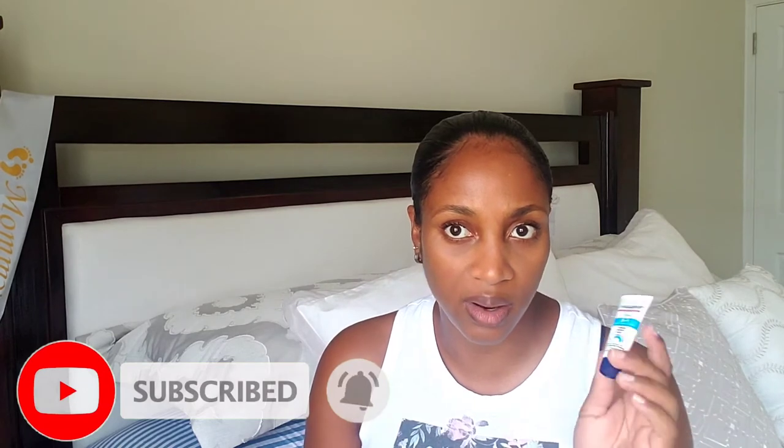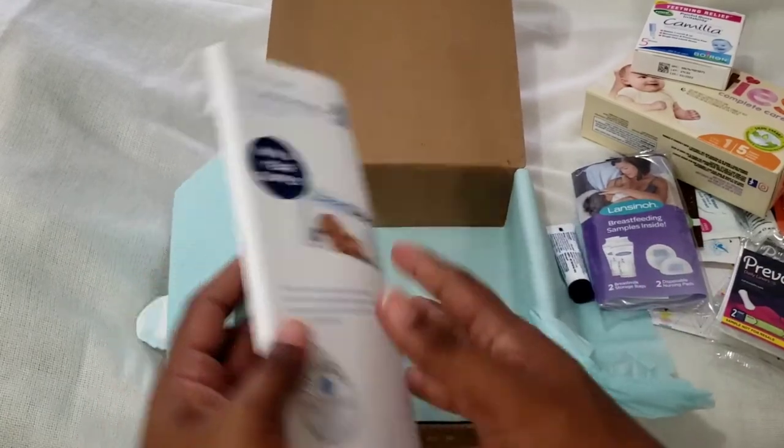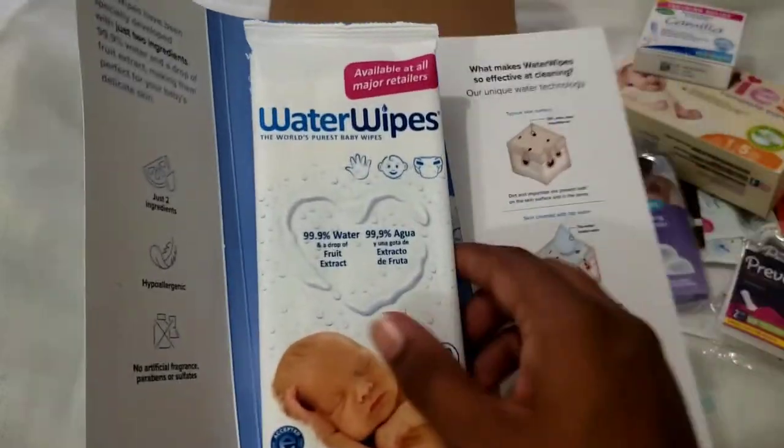Then we have this little tube of Aquaphor three-in-one diaper wash cream. This is nice to just throw in a purse or keep somewhere for on the go.